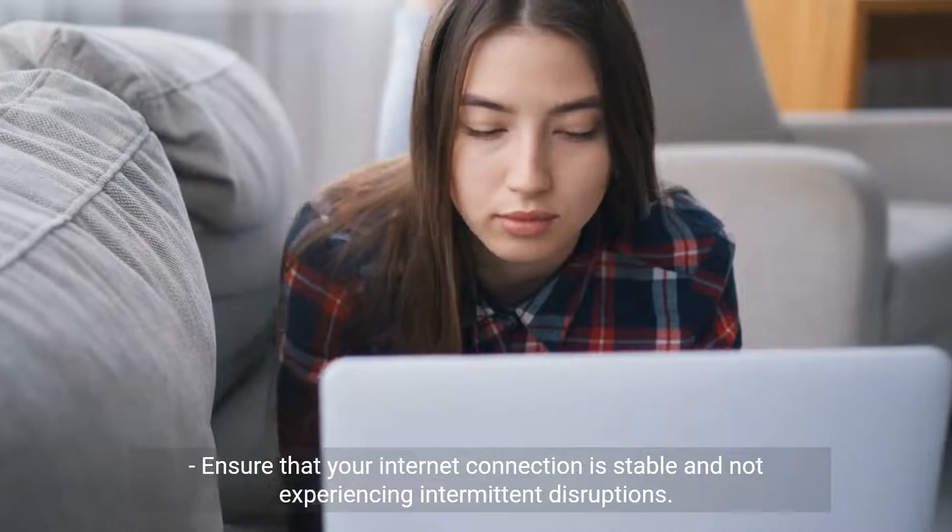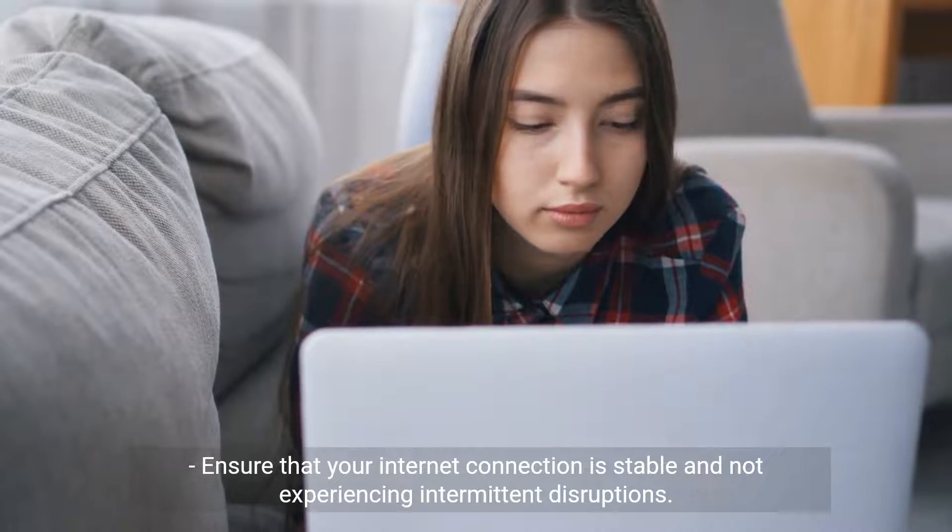Check internet connection. Ensure that your internet connection is stable and not experiencing intermittent disruptions.